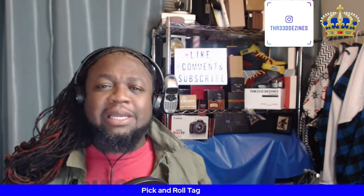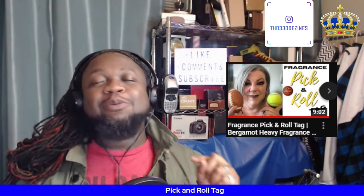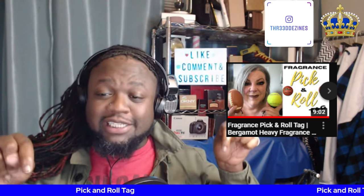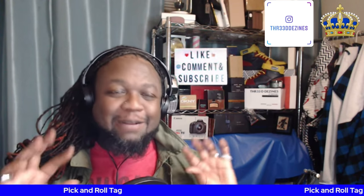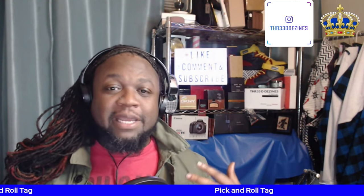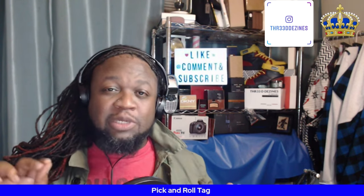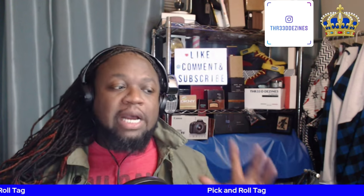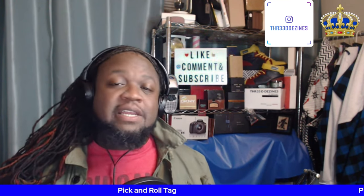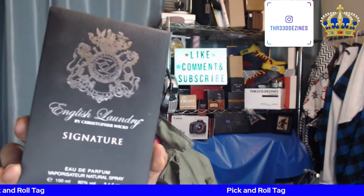Welcome back, returning Uncommon Sense fam and clan — I've missed you guys as always. I got tagged by the lovely Maria Collette for a tag called the Pick and Roll tag — yes, that's a sports reference. In this tag, we're going to pick the most standout fragrance note in the fragrance I'm selecting today, and roll into the least detectable note. The fragrance I chose to highlight today is very heavy in sandalwood — that's the note Maria Collette tagged for me. It's English Laundry Signature by Christopher Wicks.